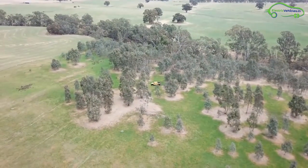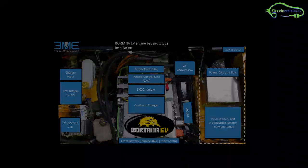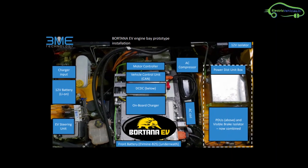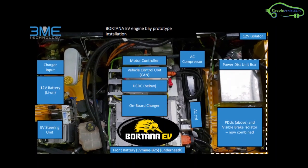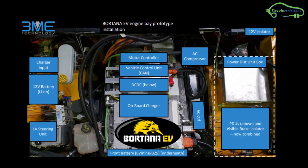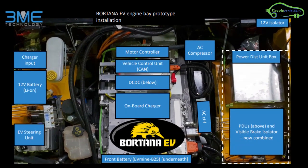Botana EV is built on the chassis of a diesel-powered Agrale Marua. In this picture, you can see the electric components inside Botana EV: Charge Input, EV Steering Unit, Motor Controller, Onboard Charger, Battery Pack, AC Compressor, and Power Distribution Unit Box.